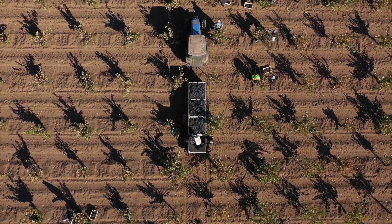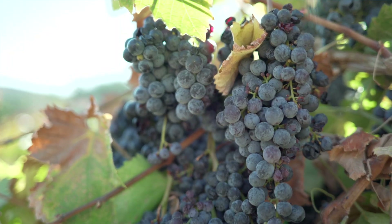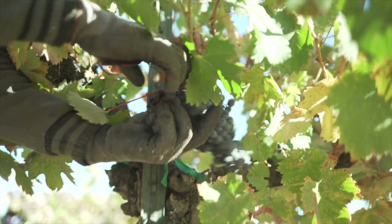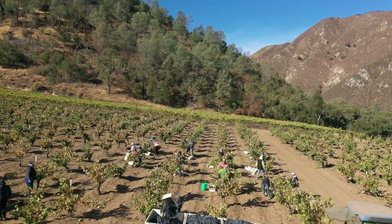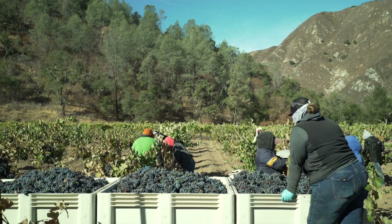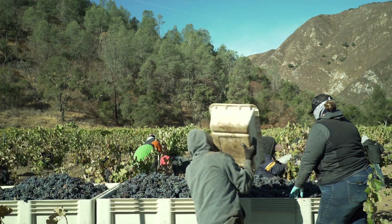At Las Horas, what we want to do is make wines that have a lot of energy and that are delicate but also precise. What we do is when we find a vineyard and make the wine for the first time, we try to make it a couple of different ways so that we can see how that wine wants to be made.